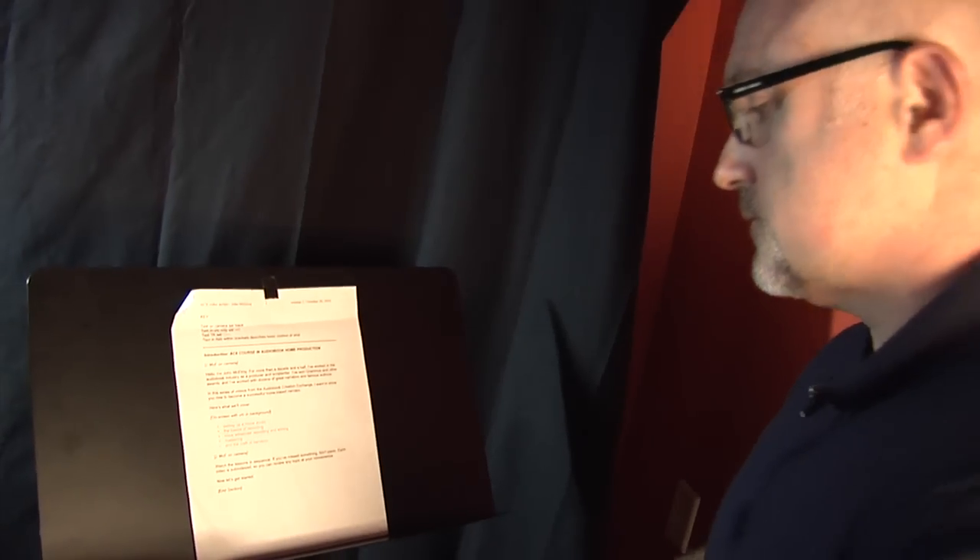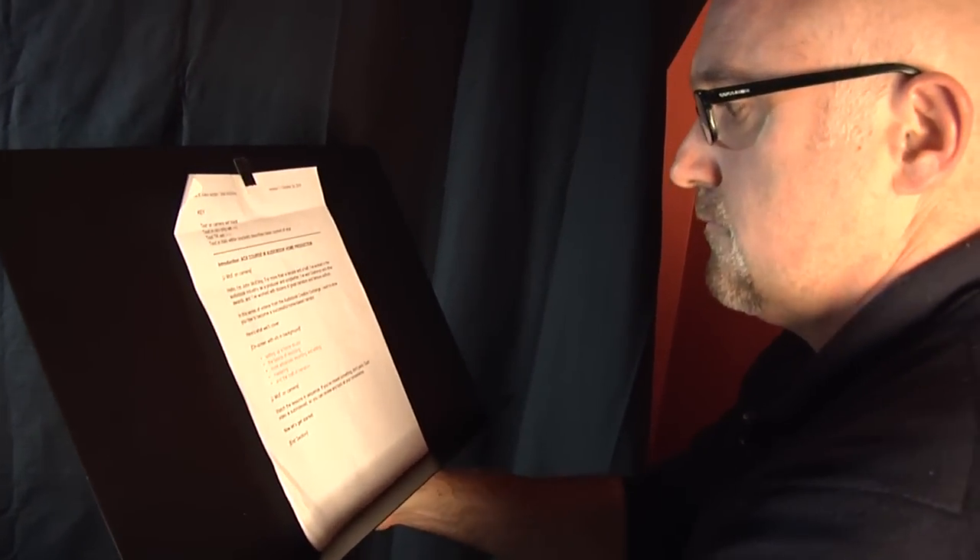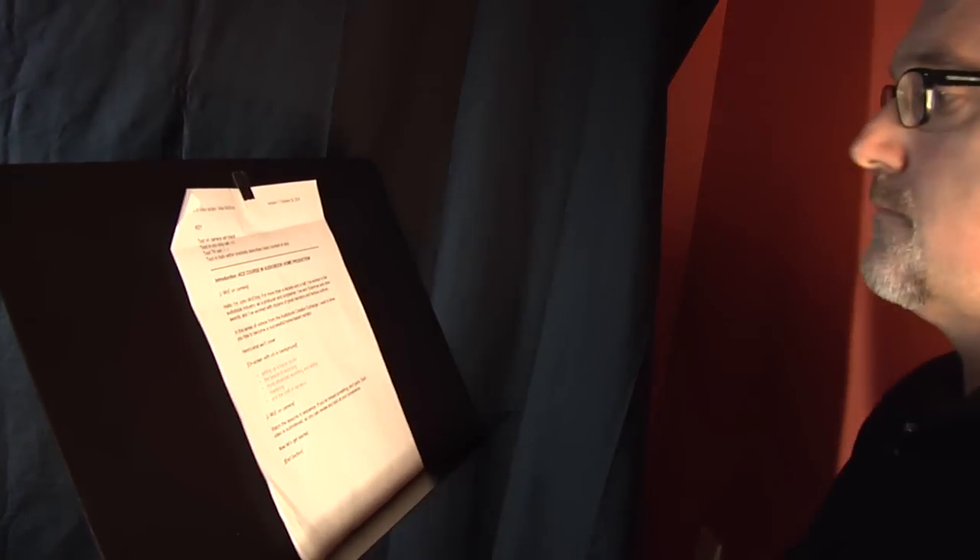Now let's talk about position on mic. The script is propped up so I project out, not down. It's not so close that my head drops when I read the bottom of the page. And how do you sit? You're upright, you're comfortable, your hands are in your lap. Don't move them. If you want to gesticulate, make sure it's away from the mic so that nothing is picked up.